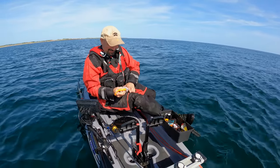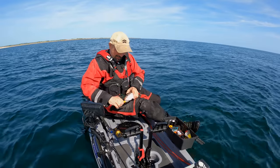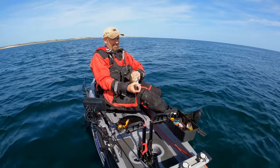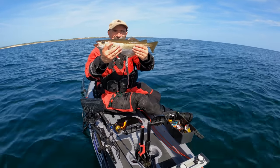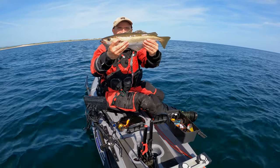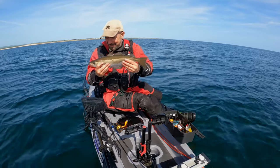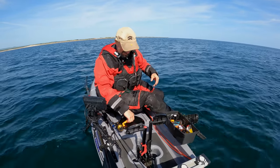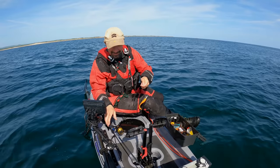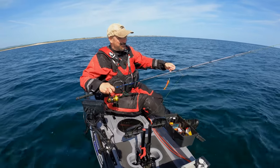Look at that — easy tiger! We'll get this lure out and give you a look at him. He's all right, isn't he? Not too bad! What a beauty — I'm happy with that. We won't keep him out of the water for long. See you later pal! Brilliant — let's get back down there and see if we can't get another one.